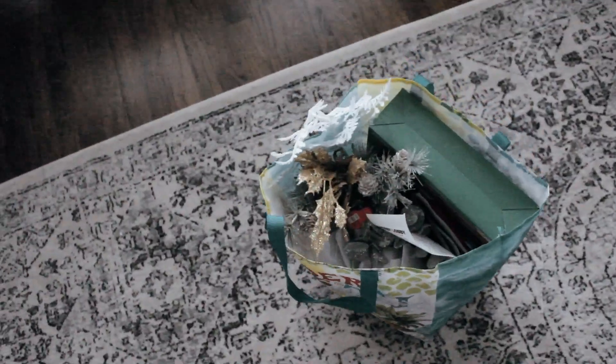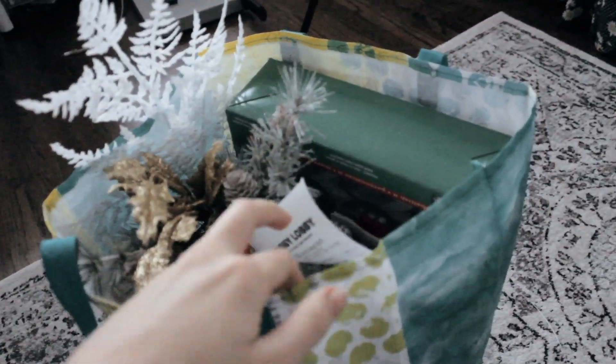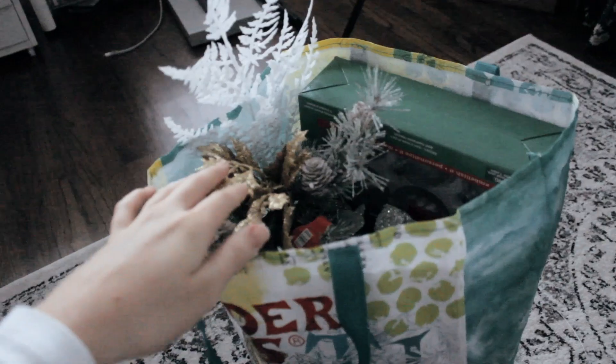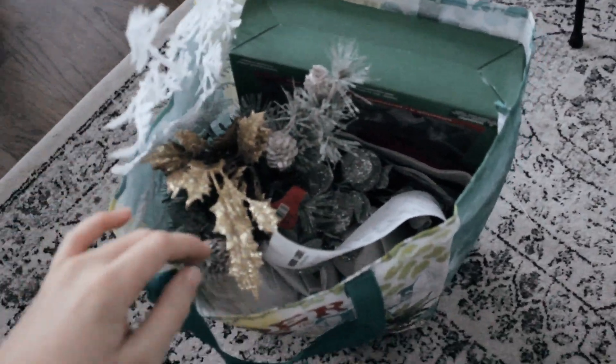I'm home now. I've already changed into comfy pants and I picked up so many fun supplies — I think I have everything I need for my videos. I'm excited about that. Buying Christmas craft supplies just makes me so happy, so I can't wait to start these projects.